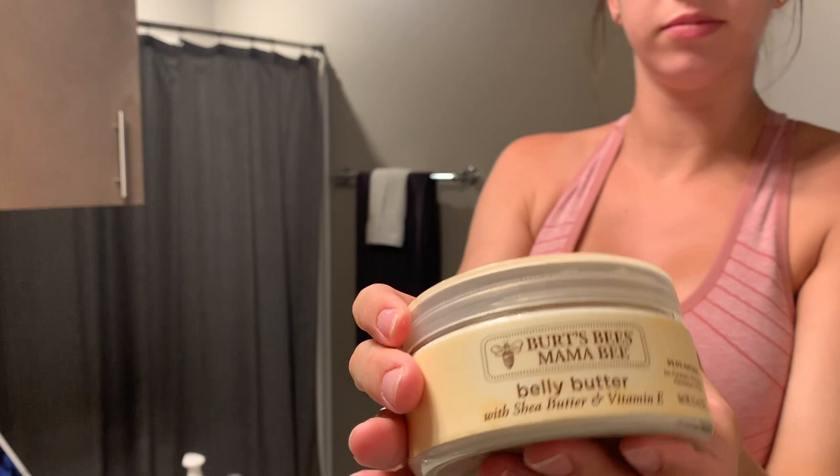After washing my face, I like to moisturize my belly, butt, hips, thighs, and boobs. For my belly, I've been using the Burt's Bees Mama Bee belly butter — that's a tongue twister! I've gone through about four of these this pregnancy already and will probably need one more, since we're about halfway through this one with five weeks left.